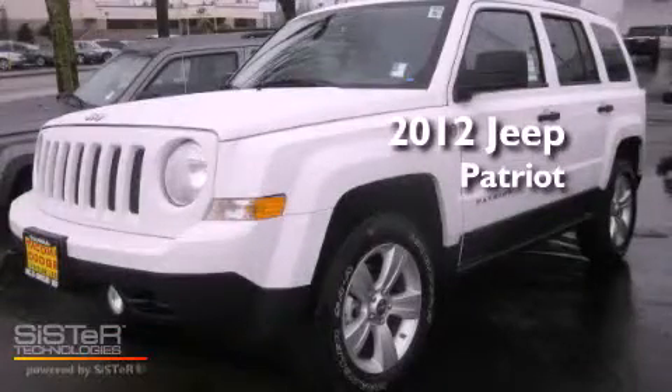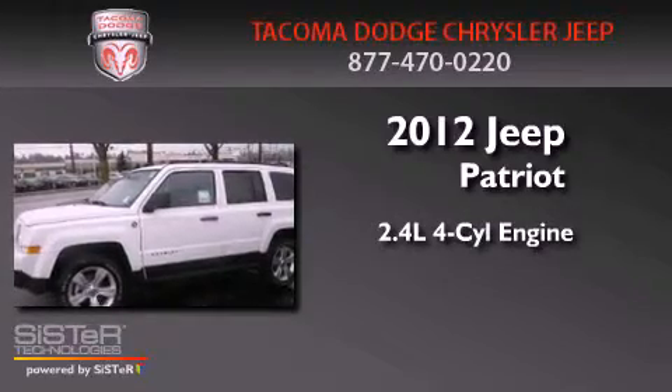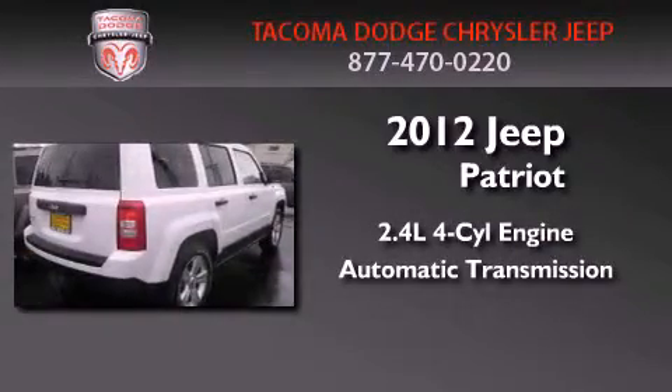This is a brand new 2012 Jeep Patriot. It features a 2.4-liter four-cylinder engine, an automatic transmission, and four-wheel drive.